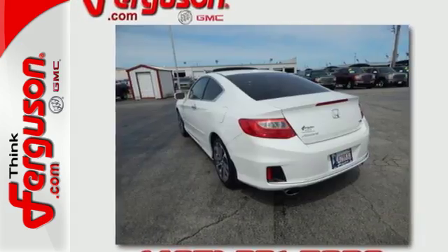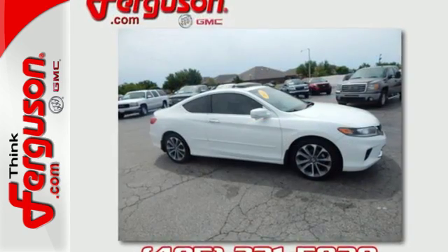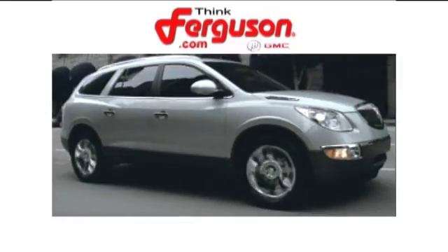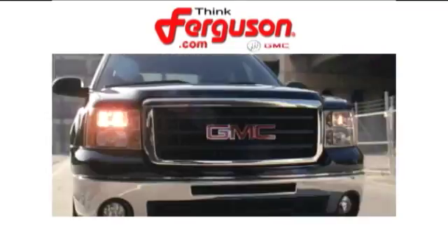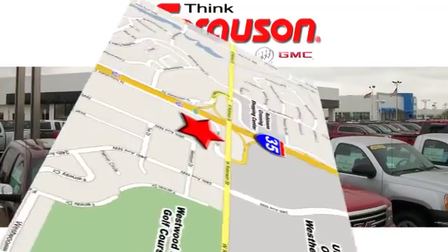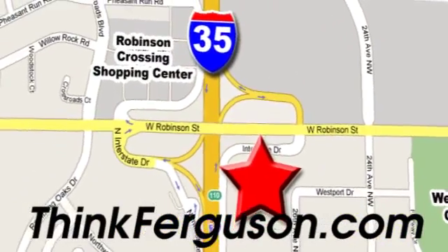Enjoy the all-around satisfying performance of this 2013 Accord today. The deals won't get any better than they are every day at Ferguson Buick GMC. The customer service is great too. We are conveniently located off I-35 and West Robinson Street in Norman, Oklahoma.